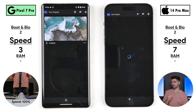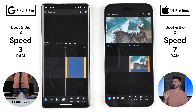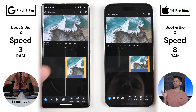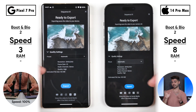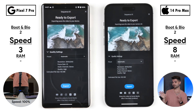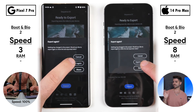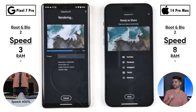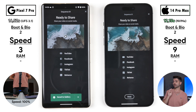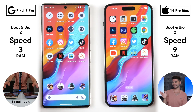Opening Adobe Premiere Rush, the Pixel picks up its third point, narrowing the gap. However, going into the project, the iPhone picks up its eighth point. We're exporting a 4K, 25fps clip at the same resolution and frame rate. The iPhone is quite a bit quicker than the Pixel — Pixel took over 16 seconds, the iPhone just over 12 seconds. Thanks to its NVMe storage versus the UFS 3.1 on the Pixel.